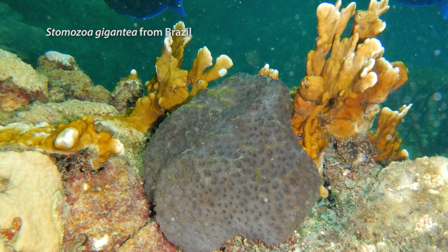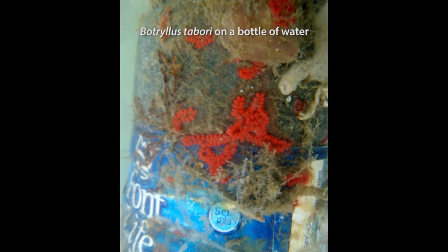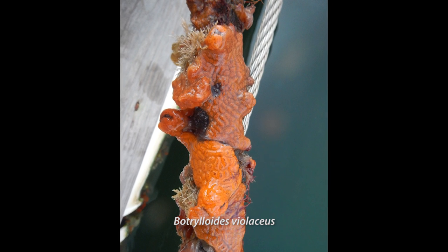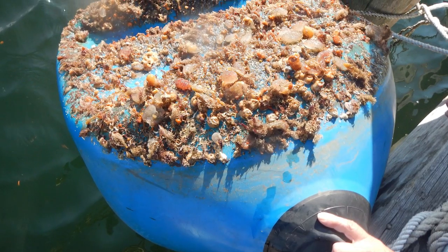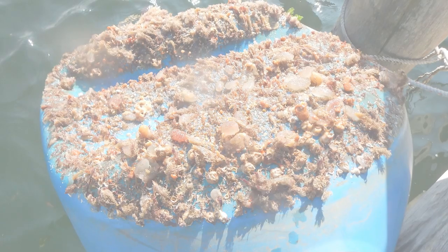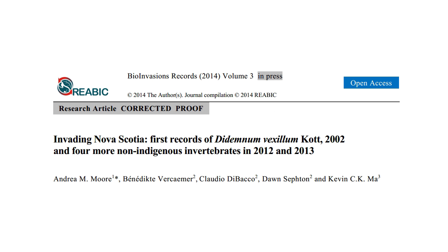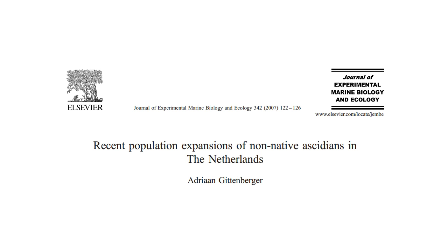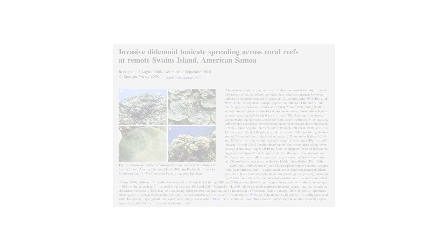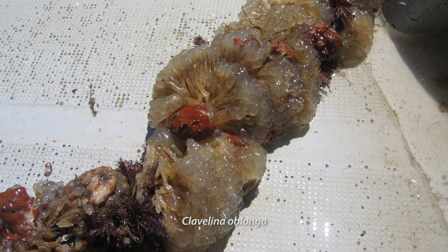We find ascidians on rocks, mangrove roots, floating logs, and almost anything that stays submerged. They are also found on artificial substrates such as ropes, buoys, floating docks, and hulls of boats and ships. That is why many species are being transported to different places in the world where they may become invasive, usually causing economic loss to aquaculture, especially for shellfish farming, as they attach to the ropes and buoys or on the bivalve shells themselves.